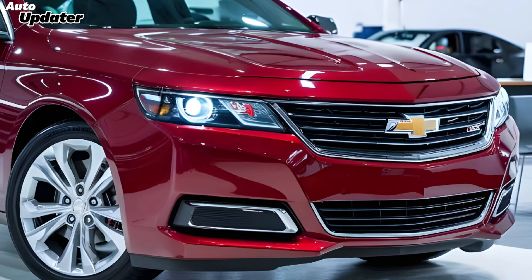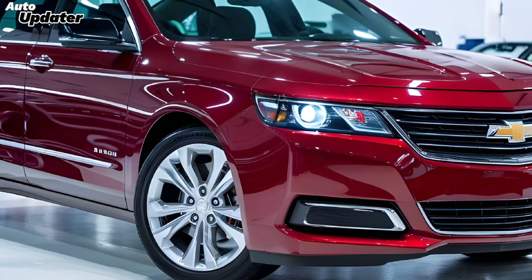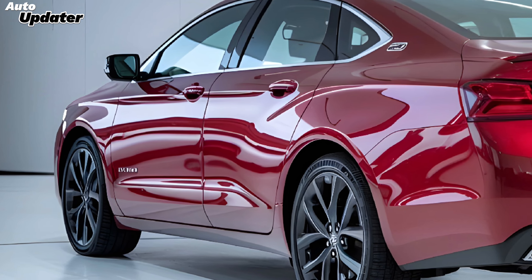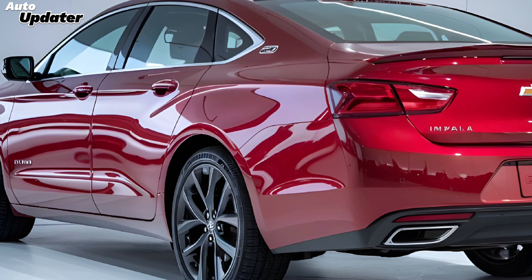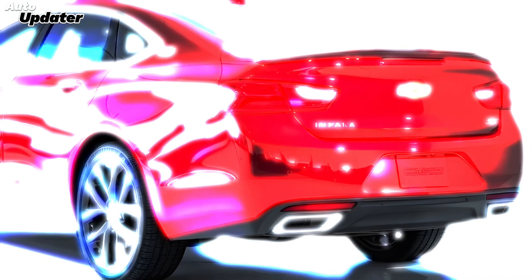The exterior design of the new Impala SS is a bold statement, featuring a muscular stance with aggressive lines that reflect its performance capabilities. The car's front end is highlighted by a striking grille and sleek LED headlights, while the rear showcases dual exhaust and a subtle rear spoiler, enhancing its sporty character.